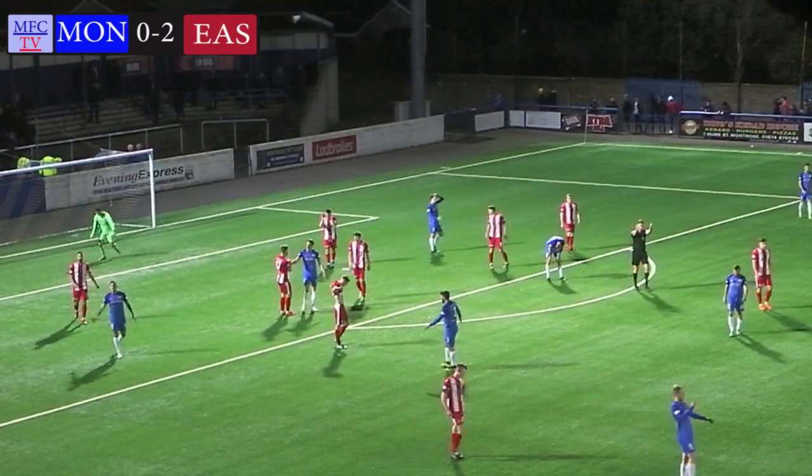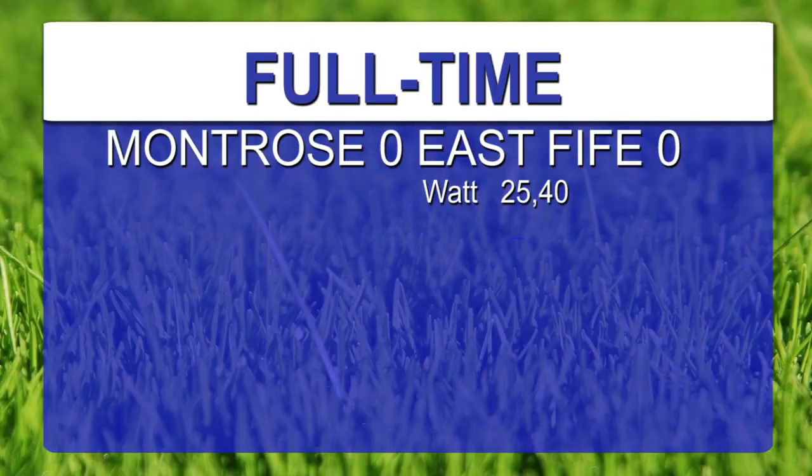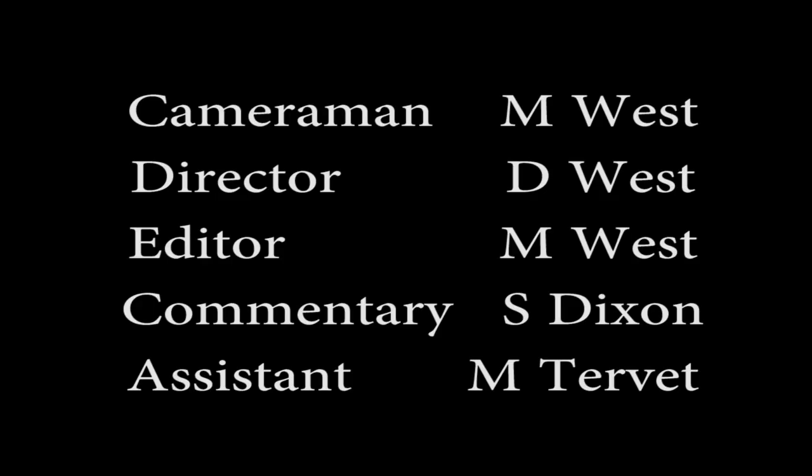As referee David Dickinson blows full time on what turned out to be a tough 90 minutes for Montrose. They ended up losing to a double by Liam Watt, both in the first half, goals on 25 and 40. So Liam Watt banging in goals number 2 and 3 this season since signing for East Fife.